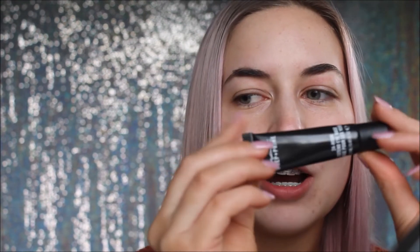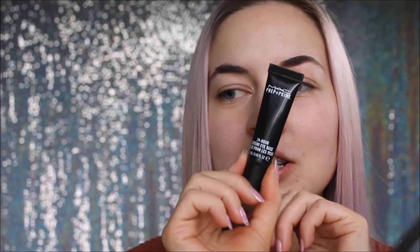So I'm first going to prime my eye with my MAC 24 Hour Extend Eye Base. This is my favorite eye primer - it makes your eye makeup stay on as long as you are awake. I just put a little dab of that on each eye.